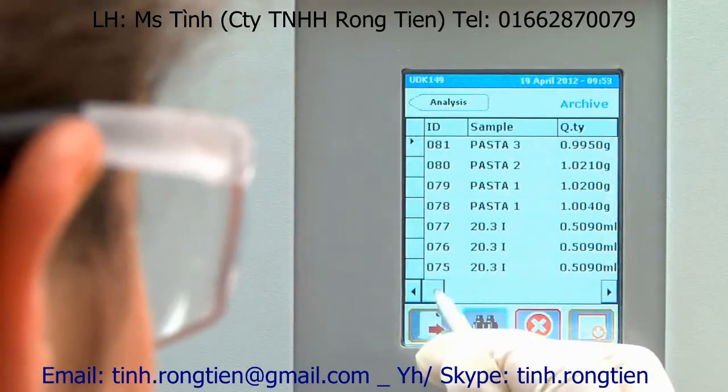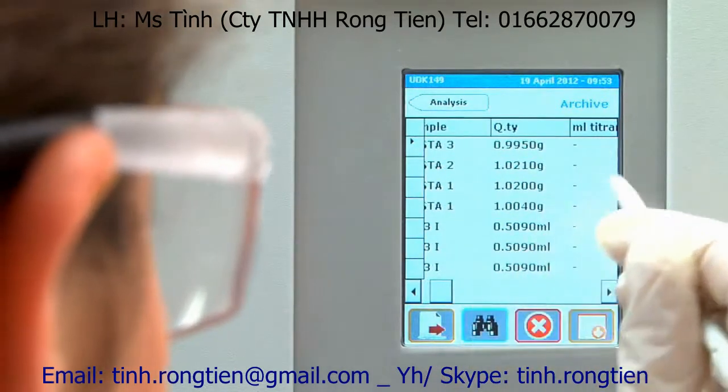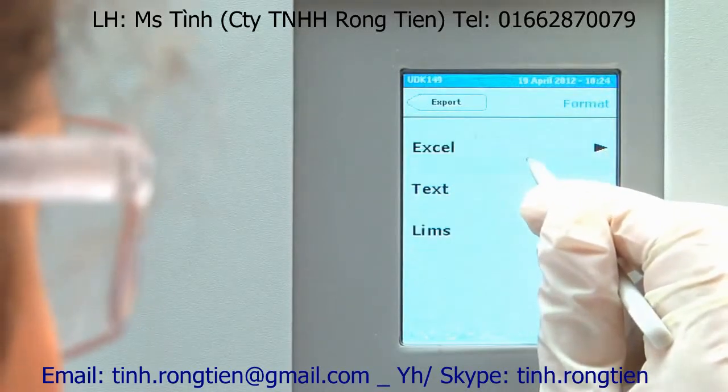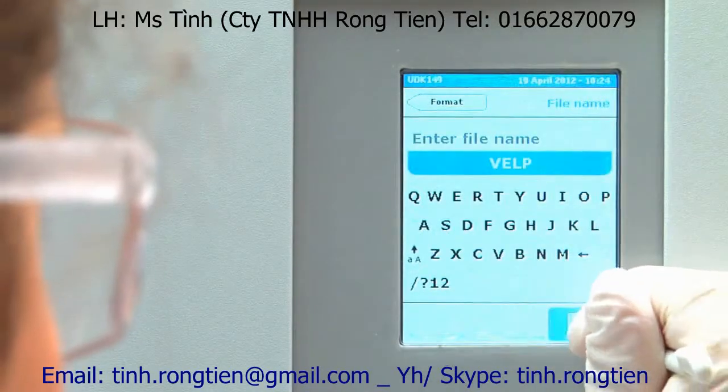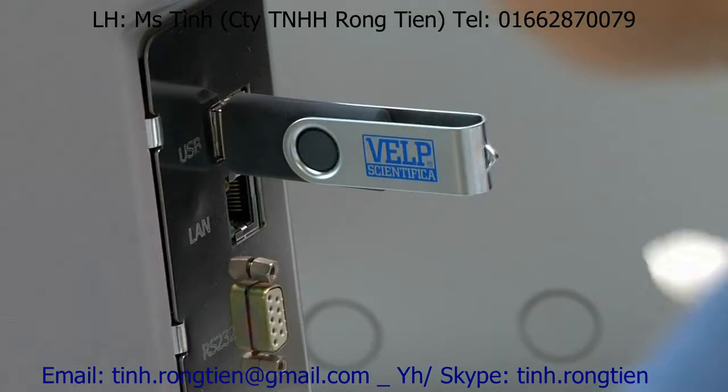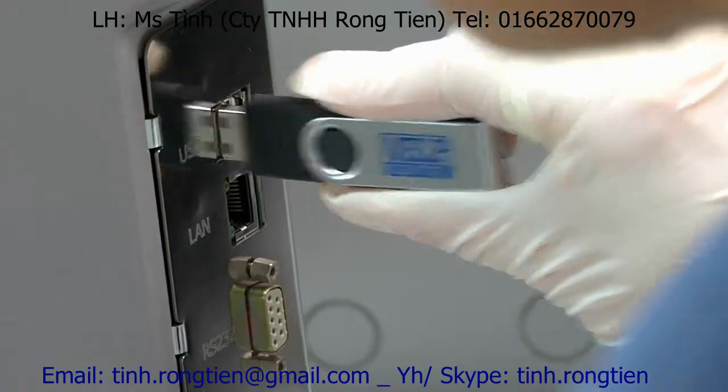After the analysis, all the results are shown on the display and stored on the onboard archive for improved operation and traceability in accordance with GLP. Results can also be exported with a USB pen drive or managed with remote control via Ethernet.